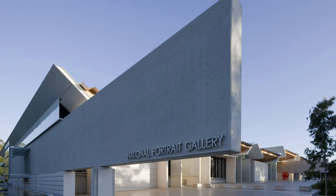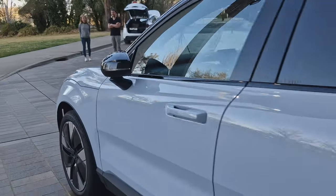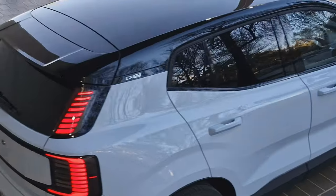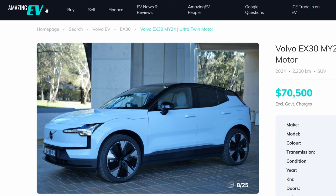We've just turned off the main freeway heading into Canberra, going via the airport route through Fishwick, heading to the National Portrait Gallery. We're meeting John, who's got a fantastic, almost brand-new Volvo EX30. He's decided he doesn't need it anymore and we'll find out more about why he's selling. We're going to get some shots and take photos, because we think better photos sell EVs quicker. Next time you see us, we'll be at the National Portrait Gallery in Canberra city.